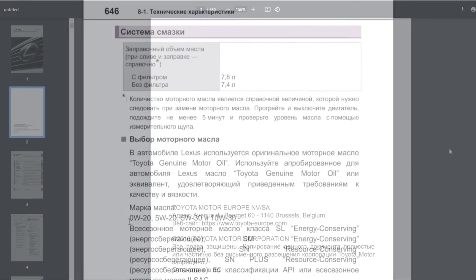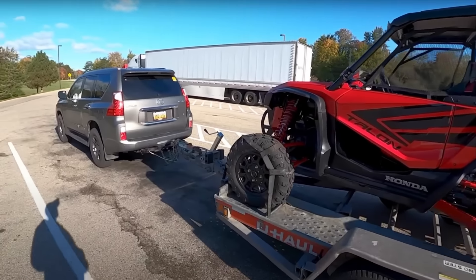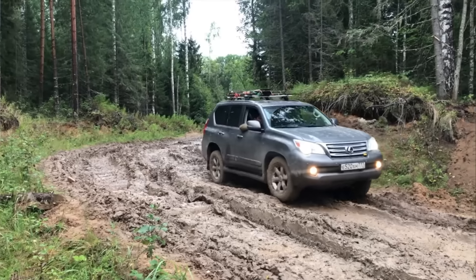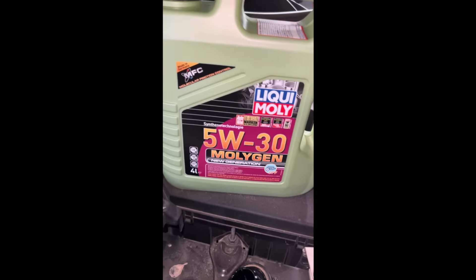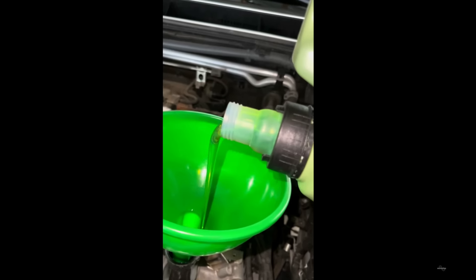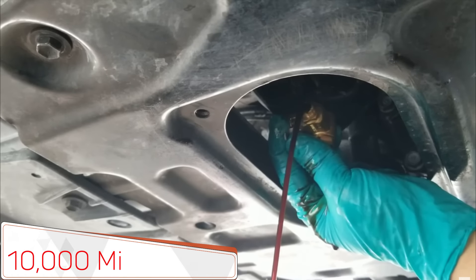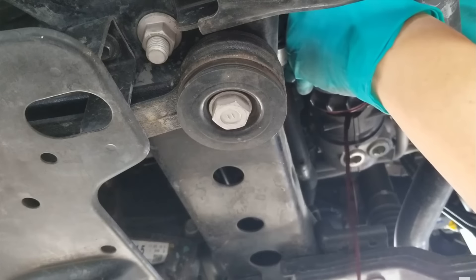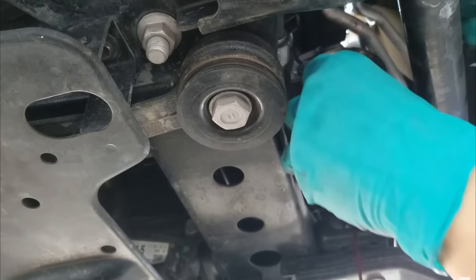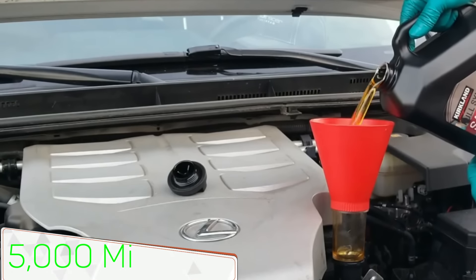And what do we see? Lexus allows the use of 5W20, 5W30, and even 10W30 oils without any restrictions. So, if you frequently tow a trailer or live in mountainous or extremely hot areas, it might make sense to switch to a higher viscosity oil. As for oil change intervals, this also depends on the strain your engine is subjected to. The manufacturer recommends changing the oil every 10,000 miles for regular driving and every 5,000 miles under heavy loads. It's better to cut that distance in half to help preserve the engine's longevity as much as possible.